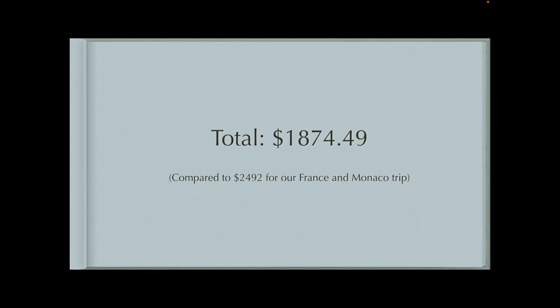So that was our trip to Mallorca, Spain. If you haven't seen it already, I already posted the video of our trip to Mallorca, so you can see the boat that we were on — just a very, very relaxing stay. Thank you guys so much for watching, and we will see you next time. Bye.